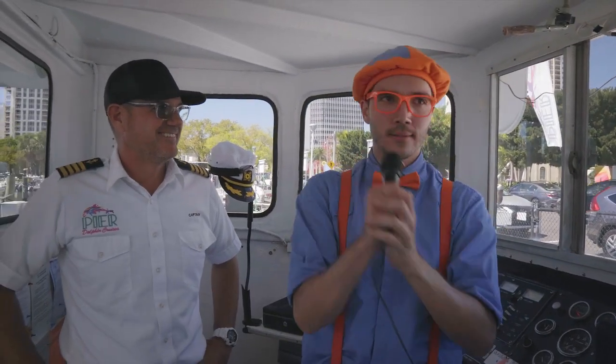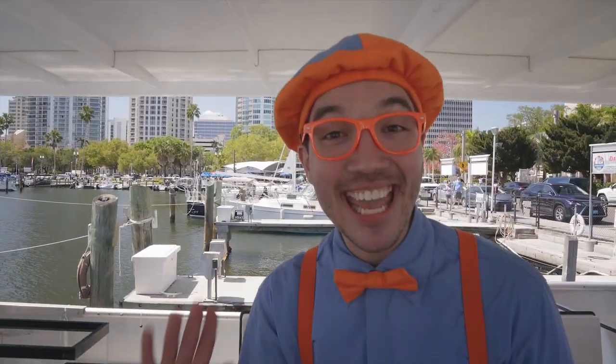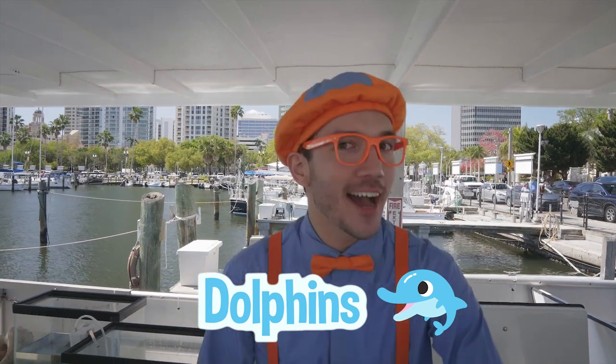There's a microphone! Hello, welcome aboard everyone, Captain Blippi! I am so excited to see dolphins with you today! But first, I think you and I should learn more about ocean animals.